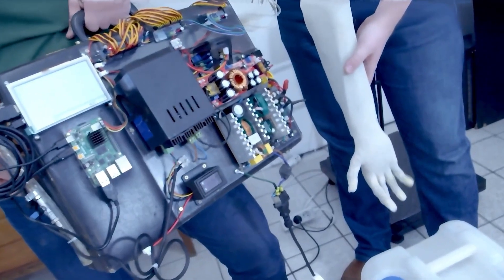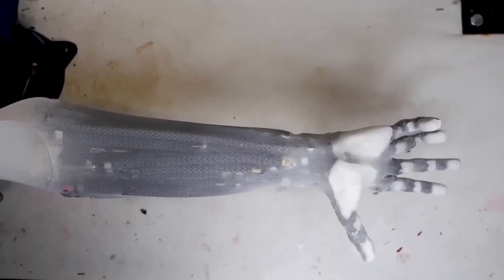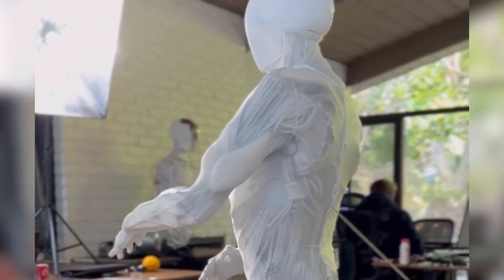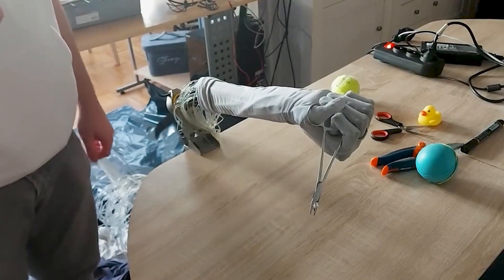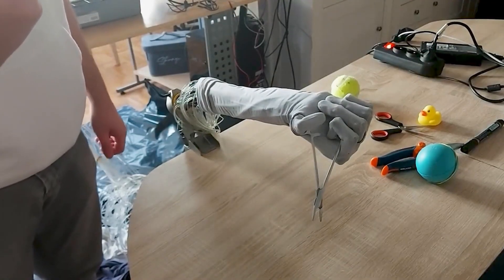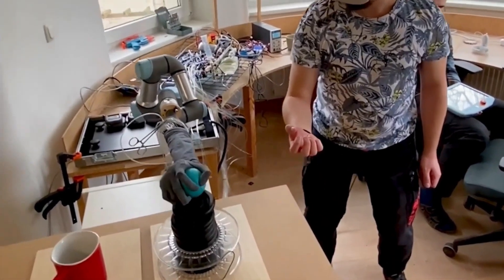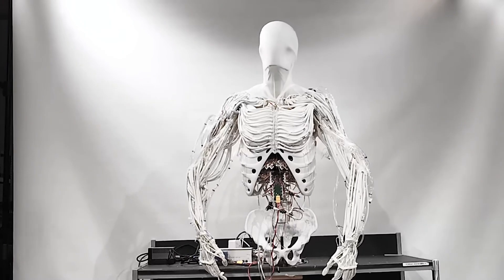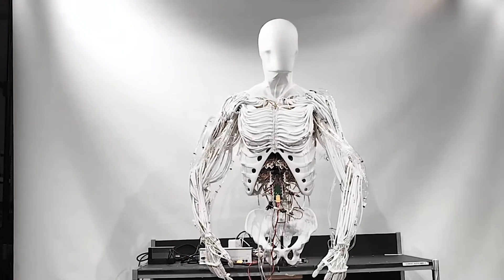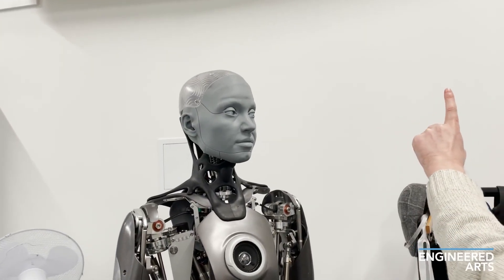Clone Robotics set out with an ambitious goal: to create robotic limbs that don't just look human, but move and feel like the real thing. At the heart of this breakthrough is Proto-Alpha, an artificial muscle system made from advanced polymers and electroactive materials that contract and expand when powered by electricity. This technology allows Proto-Clone V1 to perform complex, nuanced movements that traditional robotic systems simply can't replicate.